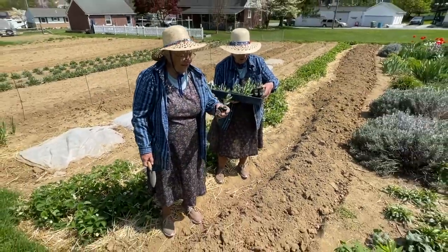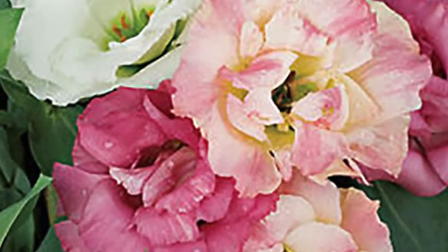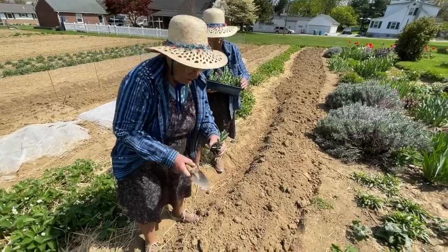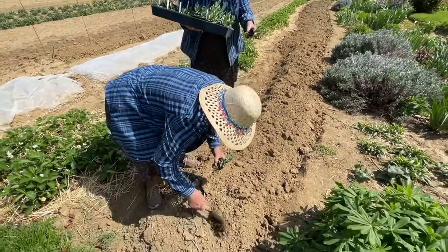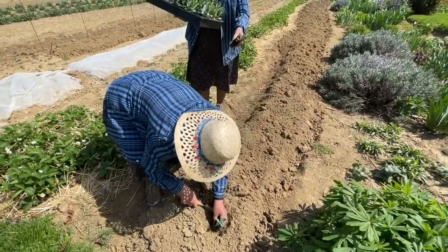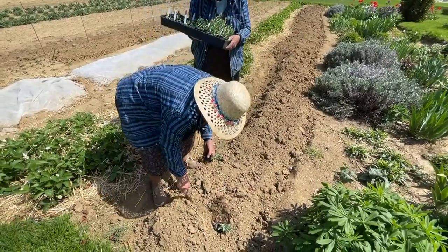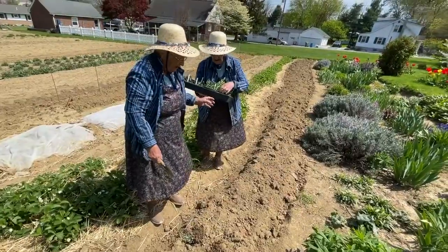Now, this is where we're going to plant our Lisianthus. These are called plugs. So we're going to take them out of the boxes, crush them up a little bit, and stick them in like this. They'll plant all different colors here.